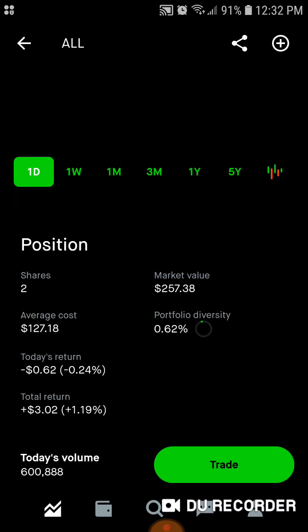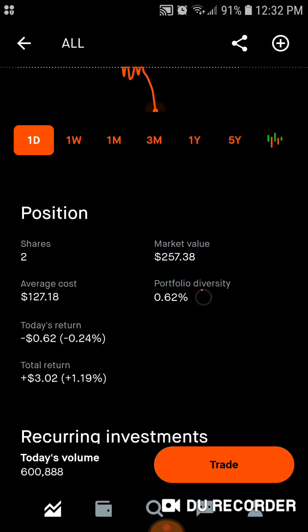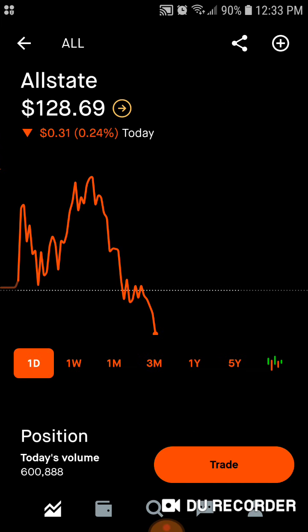Then we've got Allstate — two shares, $257 of market value. Average cost is right around $127 a share. 0.62% of the portfolio is in Allstate. Today we're down $0.62. Total, we're up $3.02, up 1.1% on Allstate.